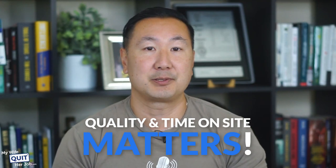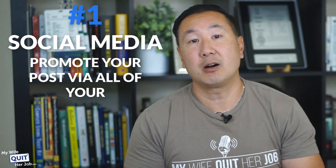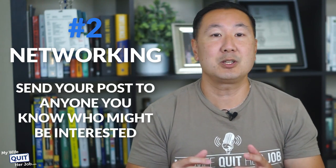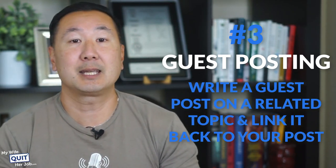Quality and time on site matters. Step 3: promote your posts. Even with Google's algorithm updates, links still play a huge part in determining your rankings. Because you are targeting low-competition keywords, a few relevant links will be all you need in order to rank on the first page. Here are three simple recommendations: post your content via all of your Facebook, Twitter, Google, and Pinterest profiles; do some networking and send your posts to anyone you know who might be interested; establish reciprocal relationships with people in your field and some will link back to your site naturally. And finally, write a guest post on a related topic and link it back to your post.